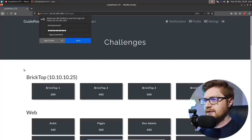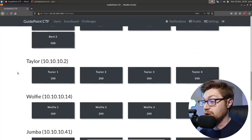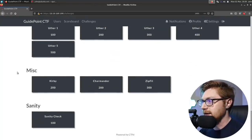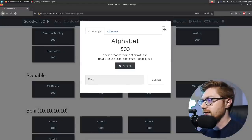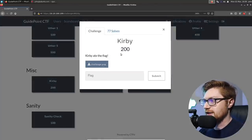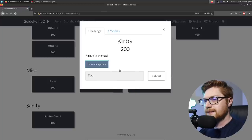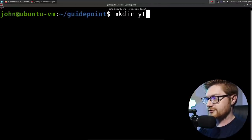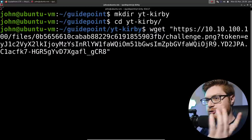In this video I want to showcase two challenges: I want to showcase Kirby because that one was kind of cute and fun, and I want to showcase Alphabet Soup — or Alphabet. Let's start with Kirby though, I think that'll be the most fun. It says 'Kirby ate the flag' for 200 points, 77 solves, in the miscellaneous category. So I'm going to copy this link and over in my terminal I'll call this just 'youtube-kirby'.